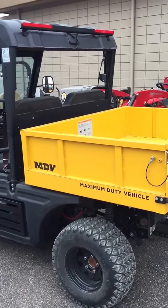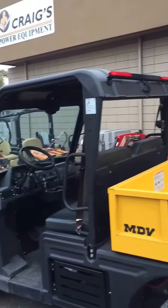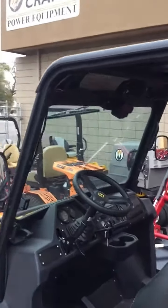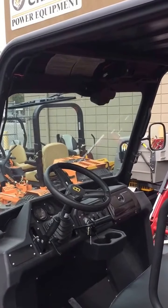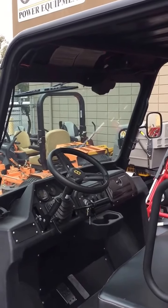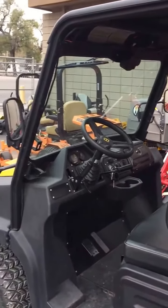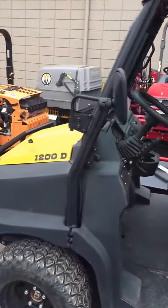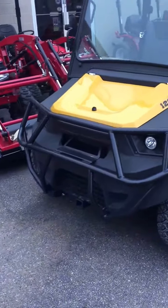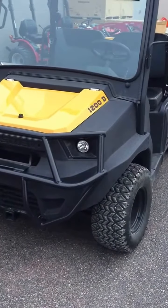Speaking of upgrades, what you'll see on this unit includes rear tail lights, a hard thermoplastic roof, a front windshield with a wiper — the windshield also tilts out for ventilation. It also has two external mirrors and a brush guard. Those are all additional accessories that bring this unit to about $20,500.